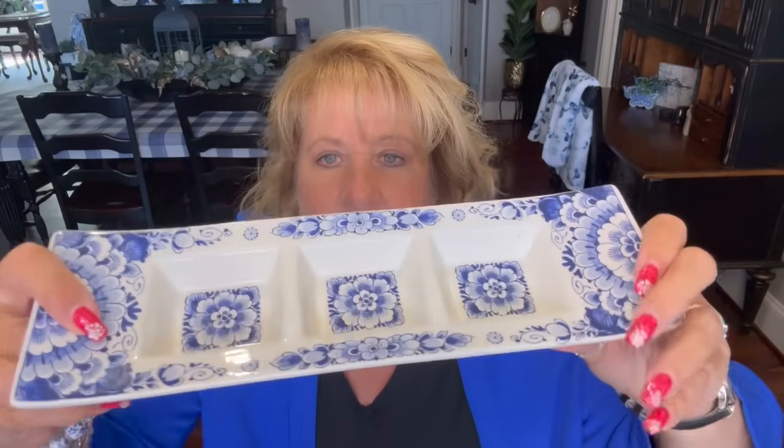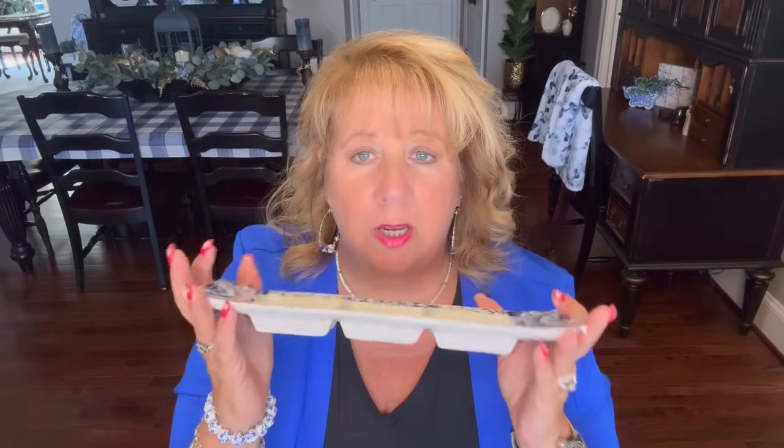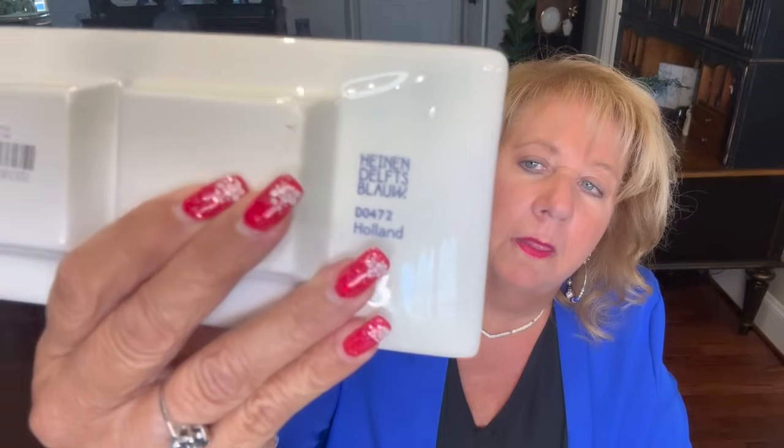Then I got this — oh my goodness, look at this. It's a little dish with three sections. Isn't that pretty? I could put nuts, mints, Reese's cups, M&Ms of three different varieties — something like that. I will probably use this to serve things in, because people come by a lot — the kids, my dad, other people. There's the Holland Delft Blue mark. I just love, love, love this stuff.